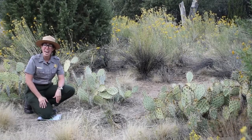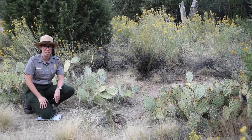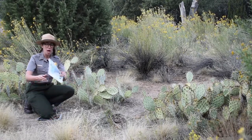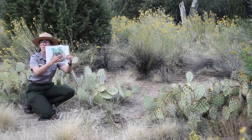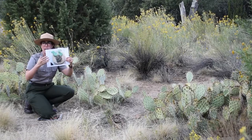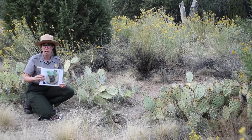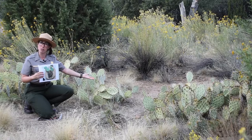During the rare times of year when we actually get rain here in Zion National Park, the prickly pear cactus uses its shallow root system — which you can see in the picture I'm holding, these very thin small roots right under the surface of the ground — to actually soak up that little bit of rainwater, which it stores inside of these green pads.